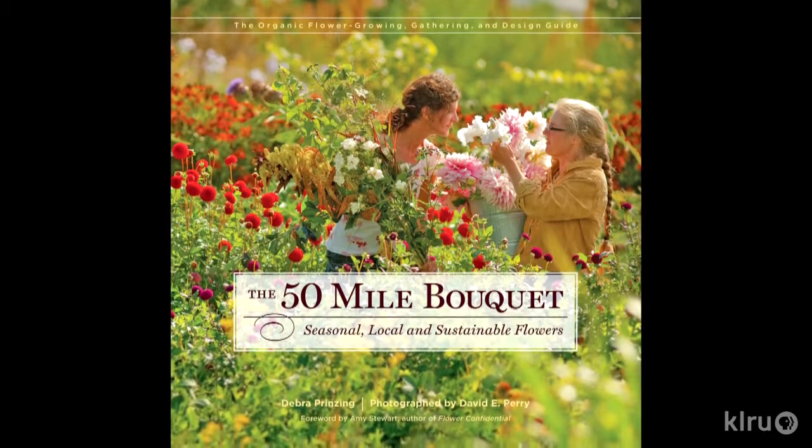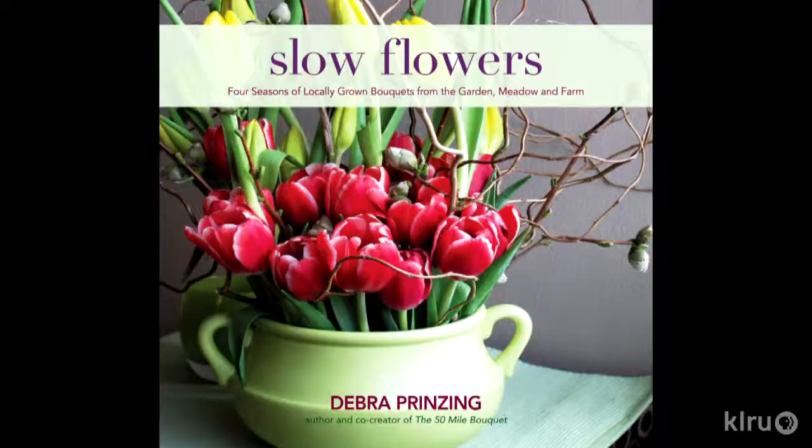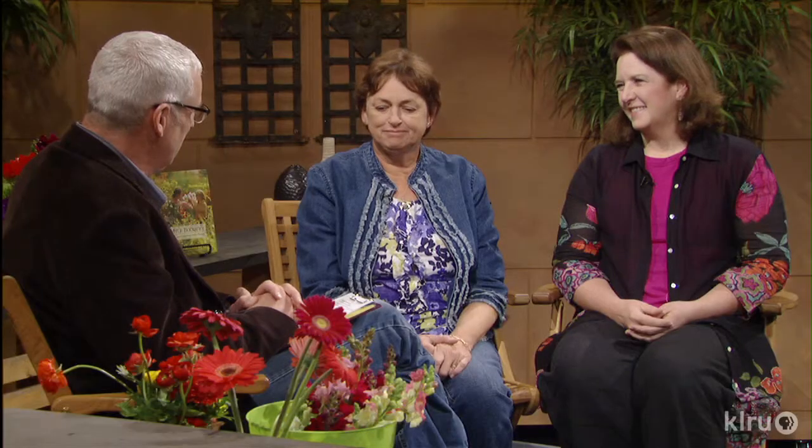With that wonderful story of Rita's flowers grown and marketed by hand right here in Texas, now let's take a look at the growing nationwide sensitivity about cut flowers. We're joined by Deborah Prinzig, an author who's written a beautiful book about this whole phenomenon called the 50-Mile Bouquet, and her new book, Slow Flowers: Four Seasons of Locally Grown Bouquets. We're also joined by Rita Anders of Cuts of Color from Weimer, Texas, who is actually one of these local growers providing us with magical and beautiful flowers in our own backyard.